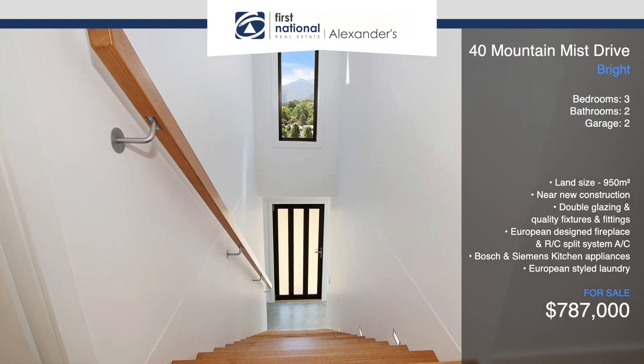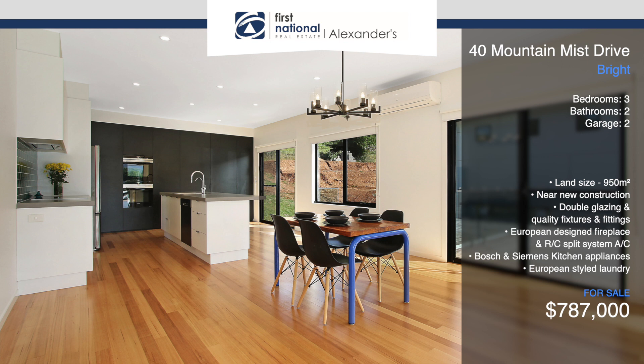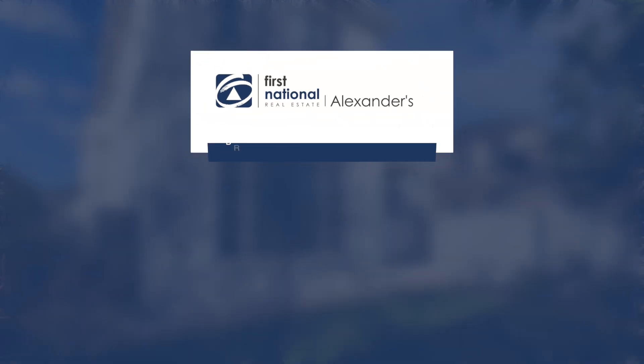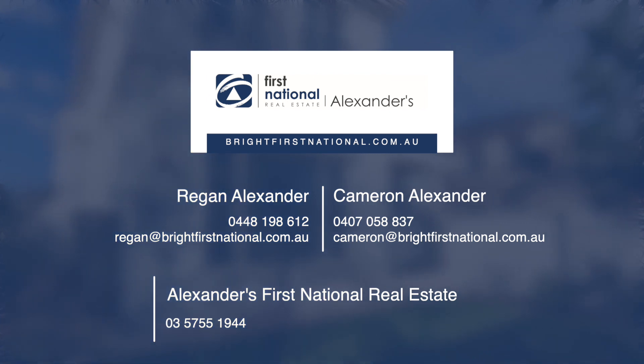With an emphasis on bringing the outside in, magnificent views are captured from every room of this impressive home. For further details, contact the sales team at Alexander's First National Real Estate.